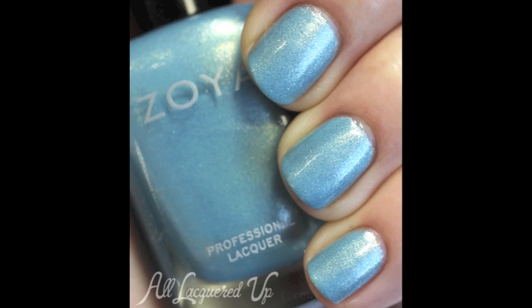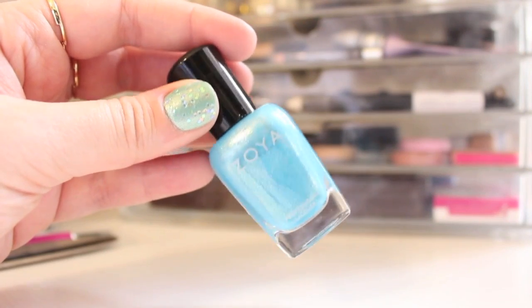Next I'll show you the blue one, which is called Rebel — it's like a sky blue shimmer metallic color, also very dewy-looking and gorgeous. Then I have Hudson, which is like an orchid purple shimmer metallic.